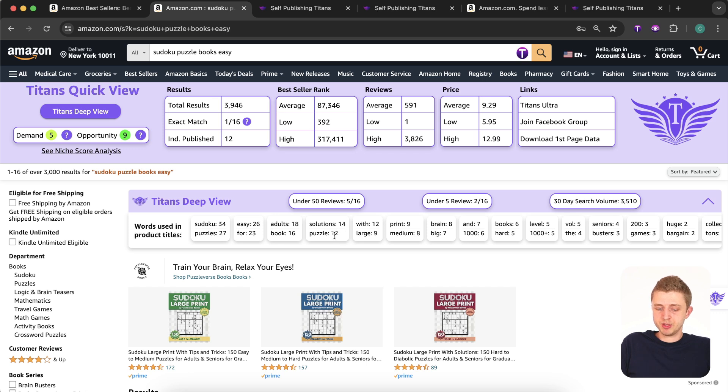Here you can see what the top competitors are using in their titles. The word 'sudoku' is used 34 times between title and subtitle, 'puzzles' 27 times, 'easy' 26 times, 'for' 23 times, 'adults' 18 times, 'book' 16 times, 'solution' 14 times, 'puzzle' 12 times. There's a difference between 'puzzle' and 'puzzles' — the Amazon algorithm is good but not perfect, so sometimes slight variations give you an advantage. Always test plural, singular, and slight variations.